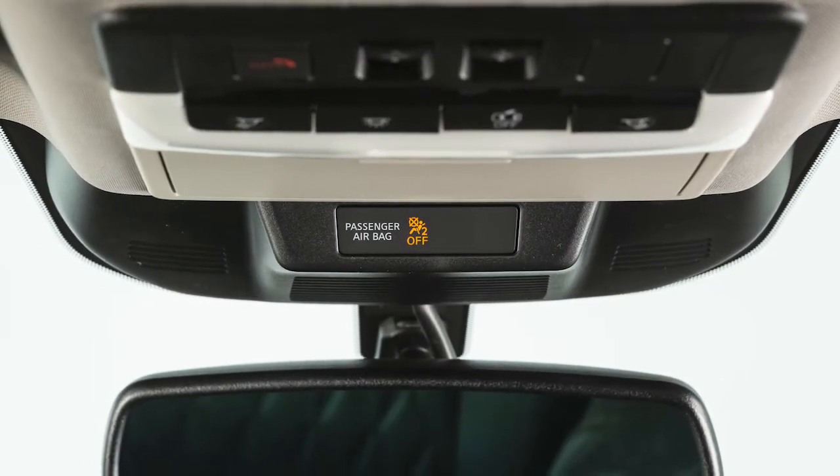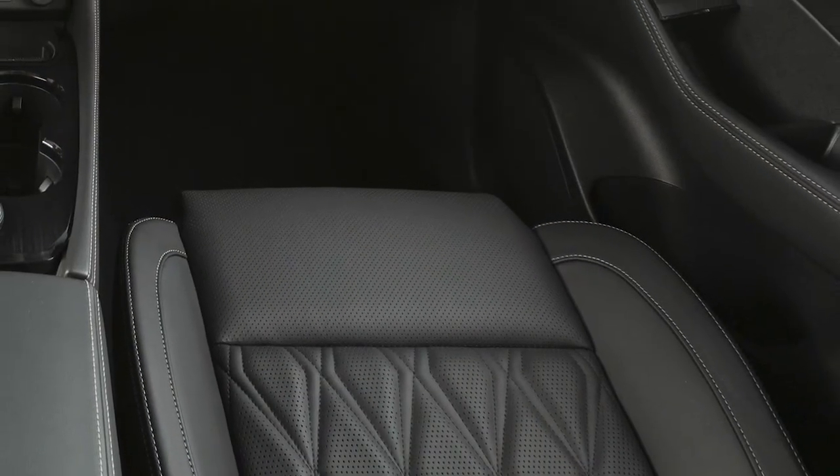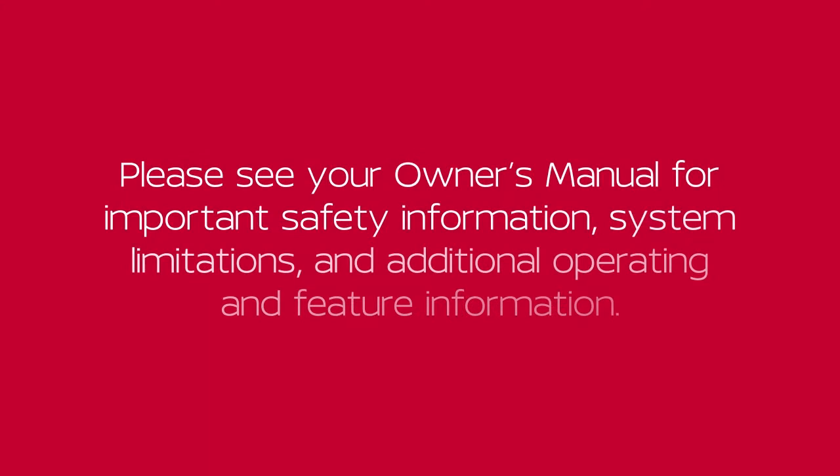The front passenger airbag shuts off and the status light illuminates when the seat is unoccupied. Please see your owner's manual for important safety information, system limitations, and additional operating and feature information.